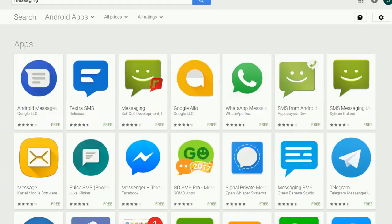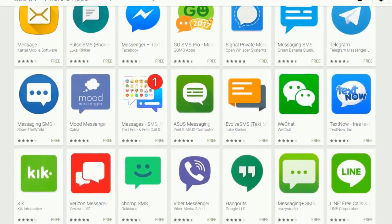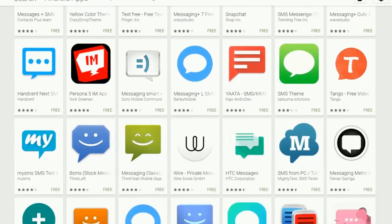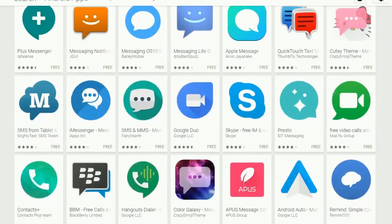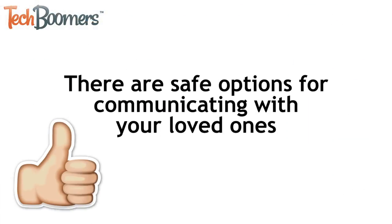There are tons of messaging apps available these days, and it's never been easier to stay in touch with your family and friends. However, this also makes some people worry about their personal safety and privacy when using these new technologies. Luckily, there are options that let you communicate with your loved ones while keeping your privacy and security intact.